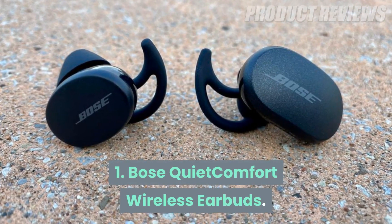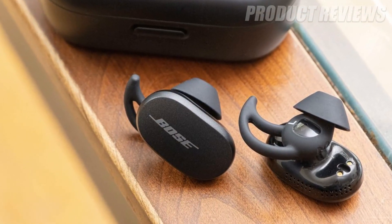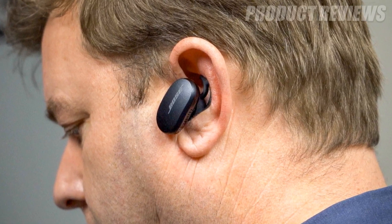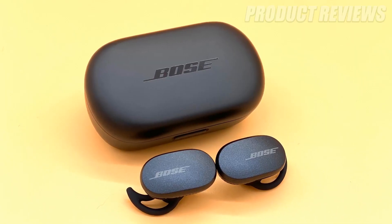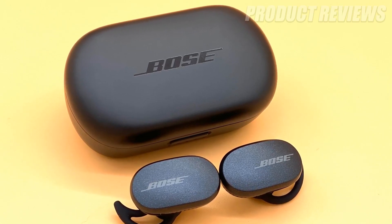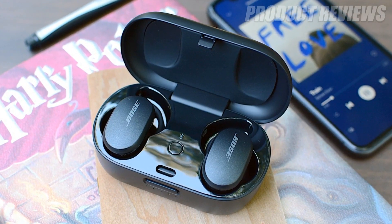Number one: Bose QuietComfort wireless earbuds. The recently launched QuietComfort wireless earbuds by Bose offer peerless noise cancellation and Bose's signature, consistently entertaining sound — well balanced with just the right amount of bass. They feature a sleek and durable design with a comfy fit and intuitive touch controls, available in Triple Black and Soapstone.